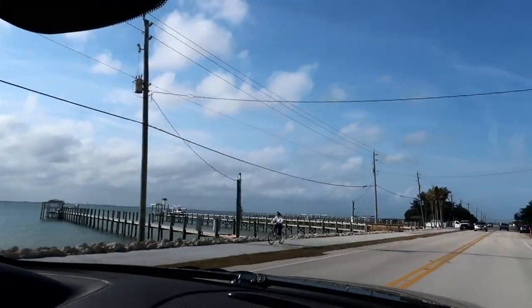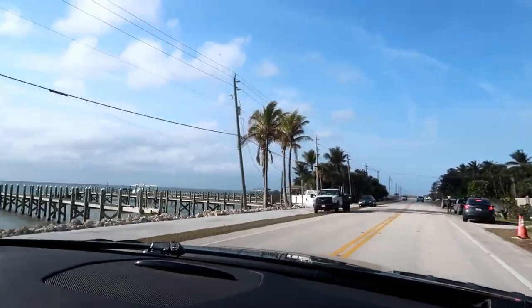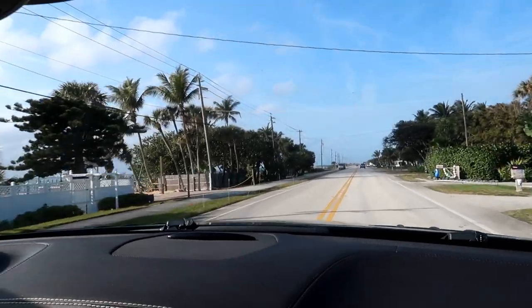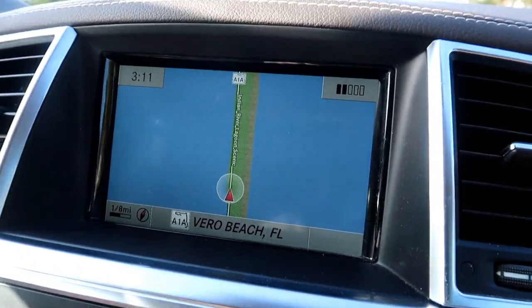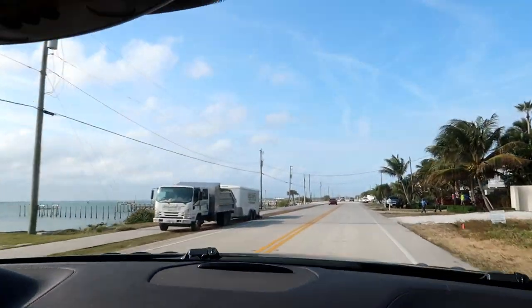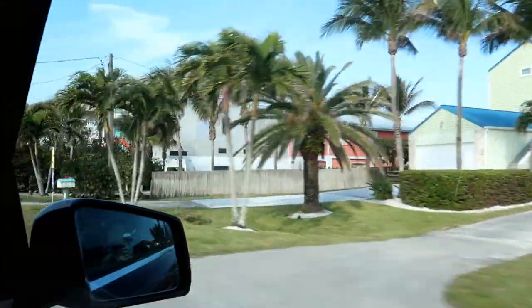All Tom can say is he would not want to be here during a storm. But these docks behind these houses are awesome. Now we're on an even smaller strip.